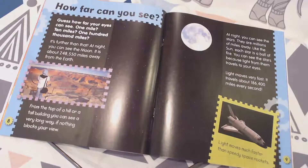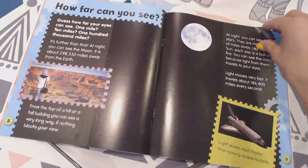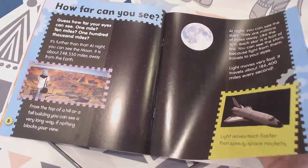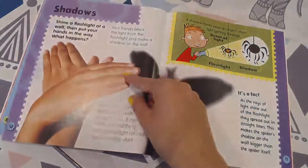Light moves much faster than speedy space rockets. So how far can you see? Many, many miles away.